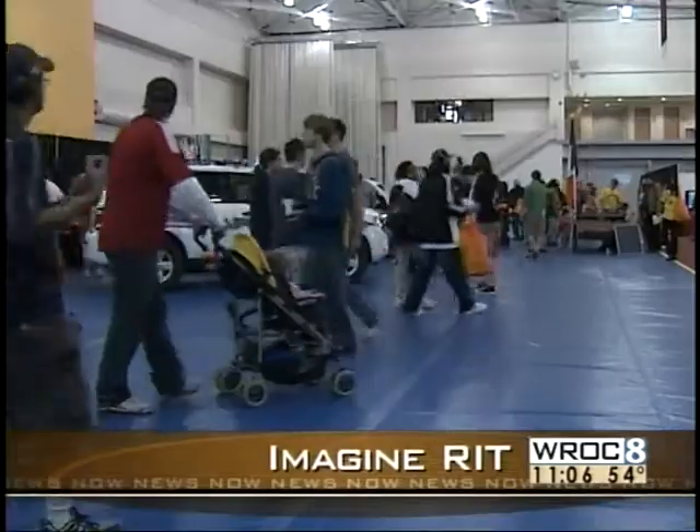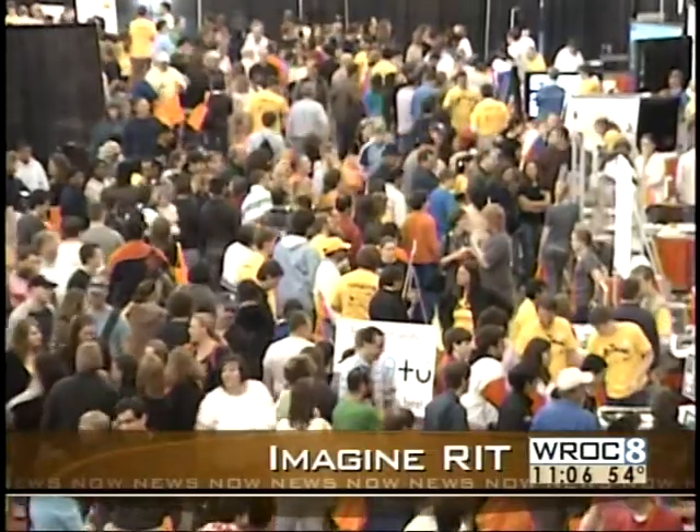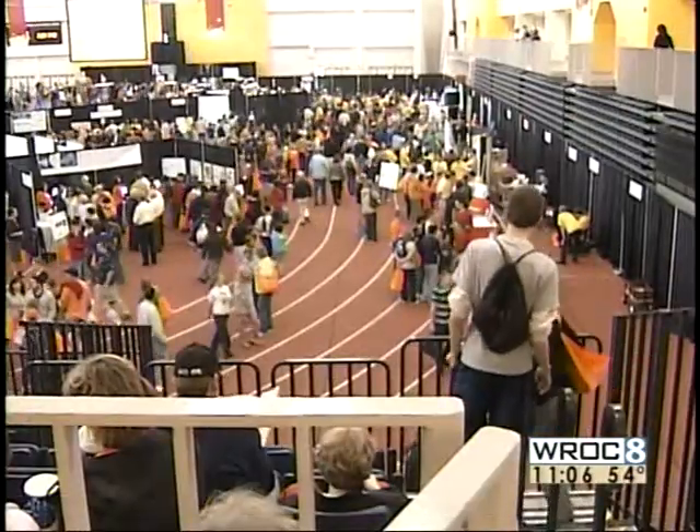Today, some of RIT's best and brightest showed off their imaginations. More than 20,000 people packed RIT to see some of the latest science inventions. News 8's Jason Frazier was there and shows us the highlights. It took nearly 2,700 students, administrators and volunteers 12 months to pull it off.